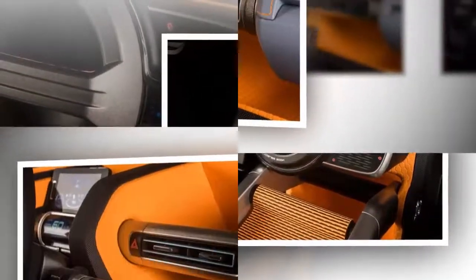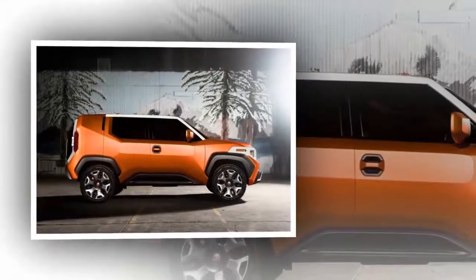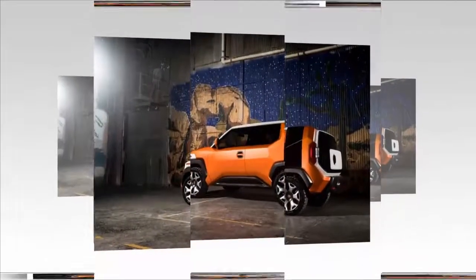Set to target urban millennials who are seeking to escape hectic city life for a weekend of adventure, the Toyota FT4X could make it to production in the coming years.